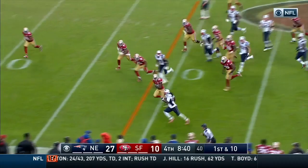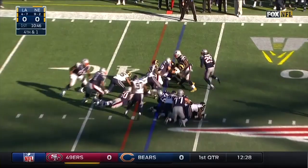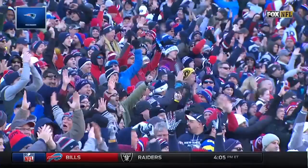LeGarrette Blount, room on the left side, 35 yards and out of bounds at about the 30. Blount in the eye — they'll run it. Blount to the right side, what a room. LeGarrette Blount for first down, inside the 10. Touchdown!